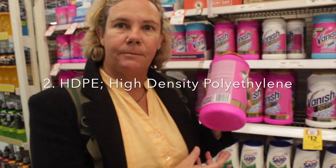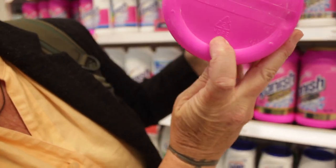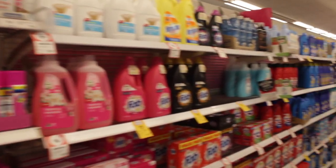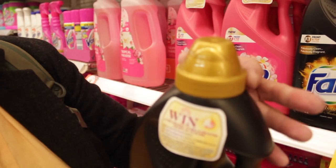Number two is HDPE — high density polyethylene. HDPE is the second most common plastic type. Soap containers, detergents, washing up things, milk bottles, yoghurt containers — it's a creamy colour but they can often put another colour in with it. Very easy to recycle.